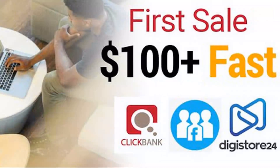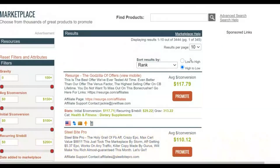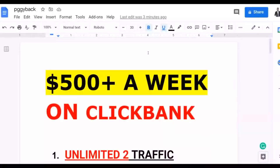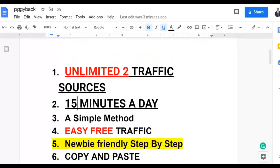You're going to guarantee to make your first sale very fast using 100% free traffic. You can make up to $500 plus a week on ClickBank with two traffic sources I'm going to be showing you guys. You need only 15 minutes a day to go and implement what I'm going to be showing in this video.